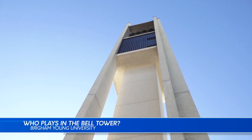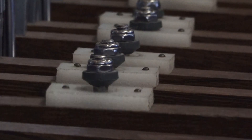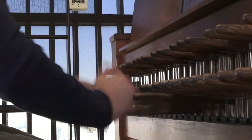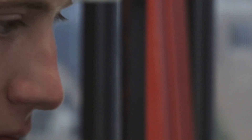You might recognize the familiar sound of the bells that play every hour on the BYU campus. But did you know that those bells come from a special instrument inside the tower called a carillon? And not only that — the university pays students to go inside and play every day.